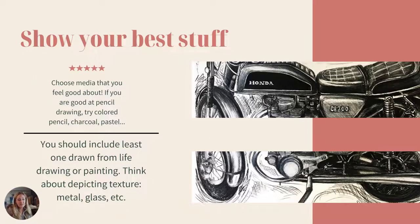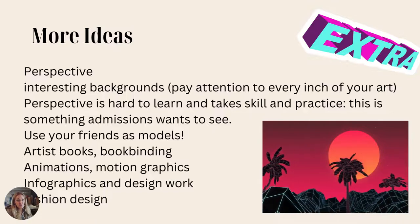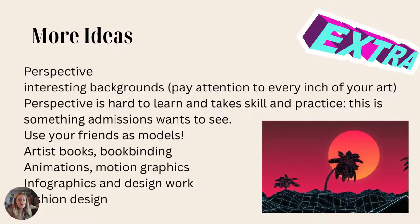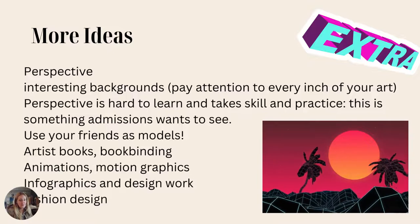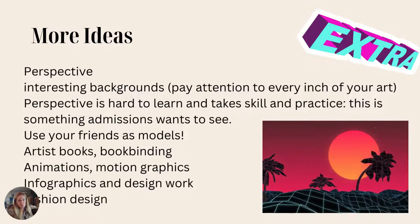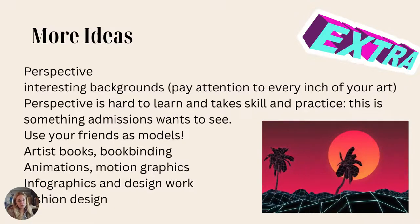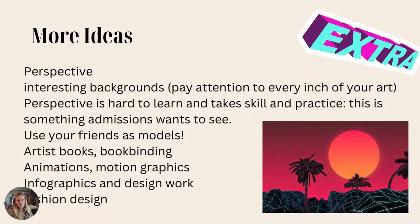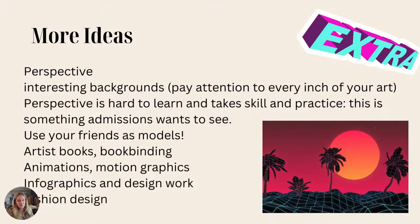Show off your very best stuff. Another idea is to show texture like metal or glass — try drawing a car, motorcycle, or bike; that shows a lot of practice. Perspective is also really successful. It shows that you've been working on and learning something, and it's actually really hard to learn. Try to put some perspective into your art — one point, two point, or even three point perspective. It takes skill and practice, and admissions officers want to see that you will practice things and like to learn.